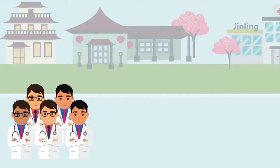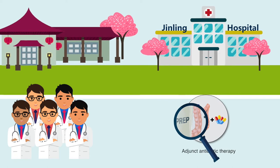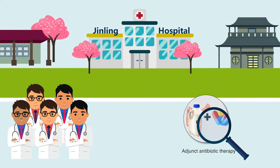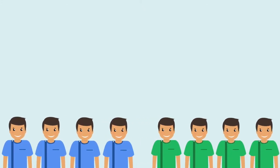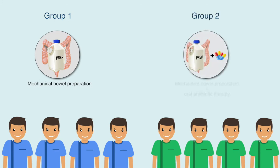A group of researchers addressed this gap by examining the efficacy of adjunct antibiotic therapy in adult patients scheduled for elective colorectal surgery at Jinling Hospital in China. The study patients were randomized into two groups: Group 1 received only mechanical bowel preparation one day before surgery, and Group 2 received additional oral antibiotic therapy.